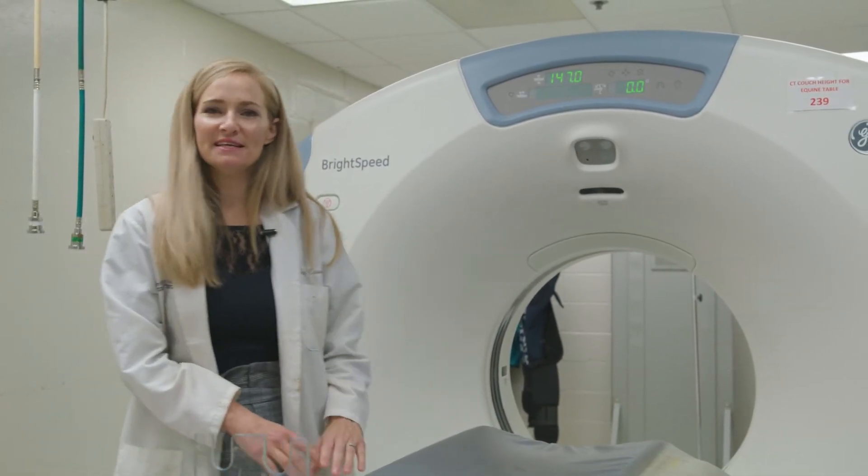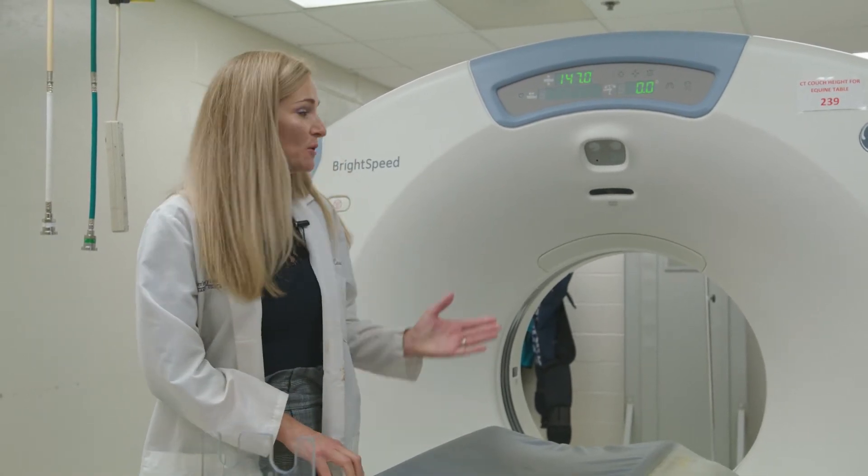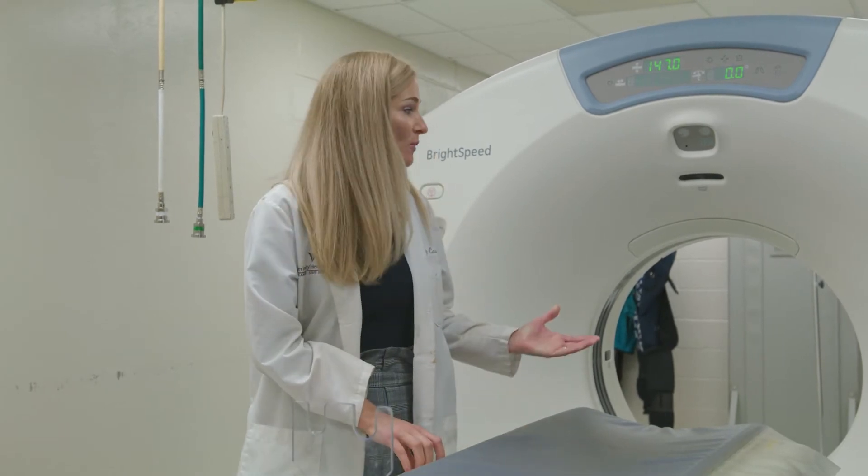So here we have our in-house CT machine. This is a 16-slice GE Bright Speed, and with this machine we can image not only small animal patients but we also see a lot of exotic patients coming from the local zoo as well as our exotic clinic, and we can image equine heads and limbs.